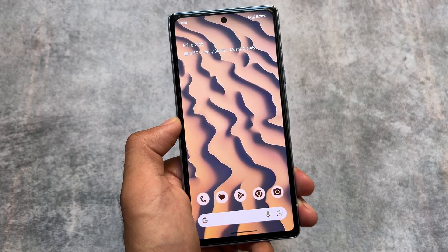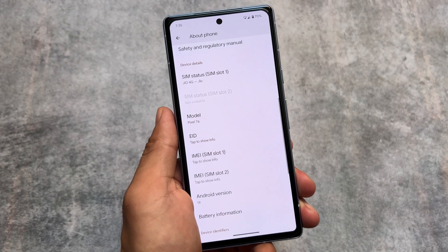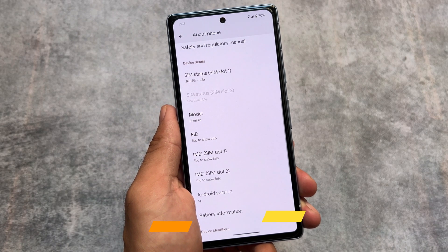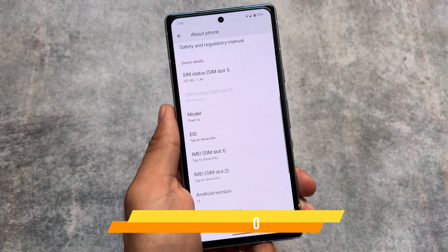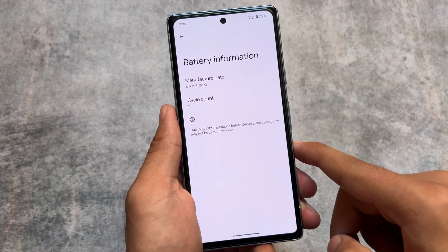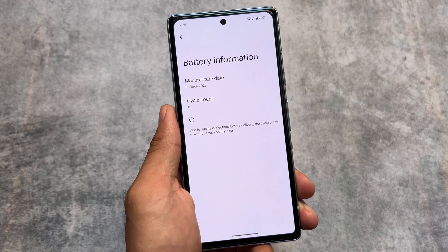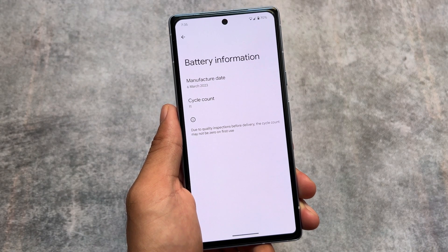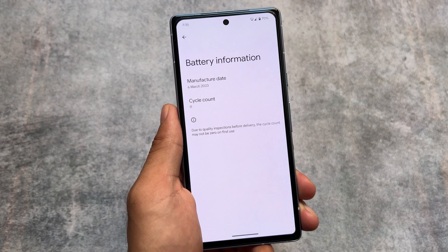Android 14 QPR1 Beta 1 also introduced a battery information feature, and it's still here in Beta 2. I just want to let you know this feature is unfortunately not present in Android 14 stable. If you haven't watched my previous video about the Android 14 stable update, go check that out. But in Android 14 stable, battery information is not available — Google introduced it in QPR1 Beta 1 and it continues in Beta 2.